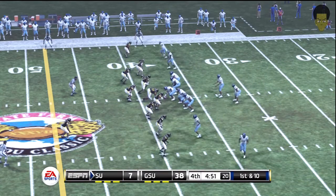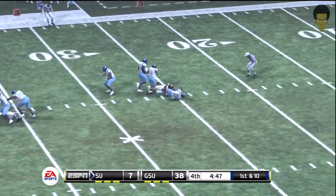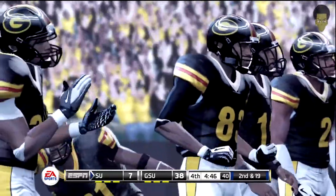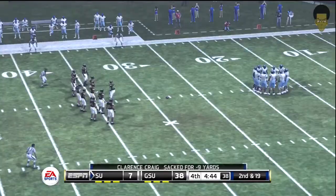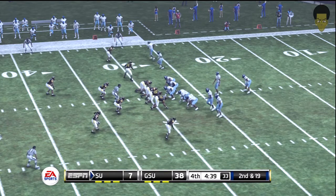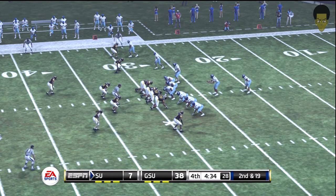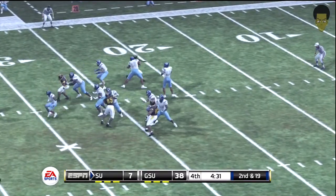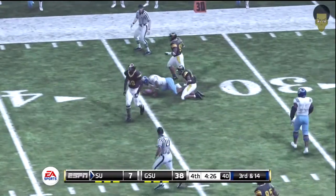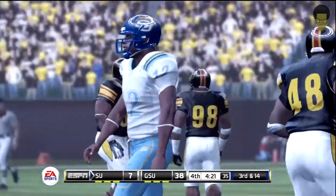They'll start at the 38. It's first and ten. And he can't get away from the pressure. Defense looking for another sack in the second down and long situation. Craig, back to pass. Steps up in the pocket. Tackle at the 33. Good coverage by the defense, but they have to be aware of this quarterback's tendency to scramble around and pick up some yards.